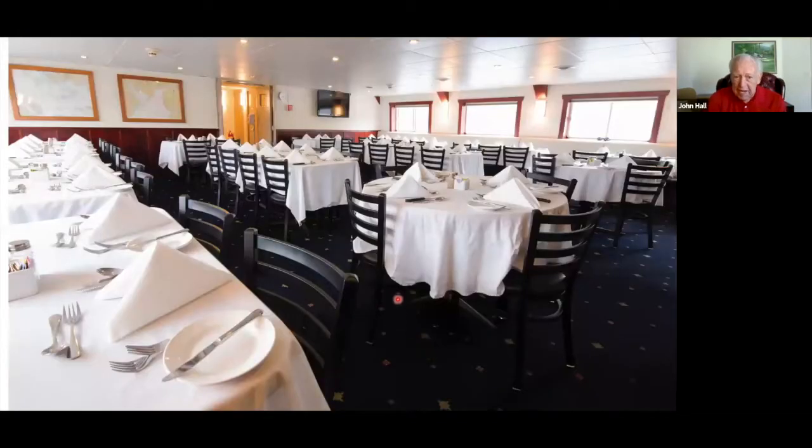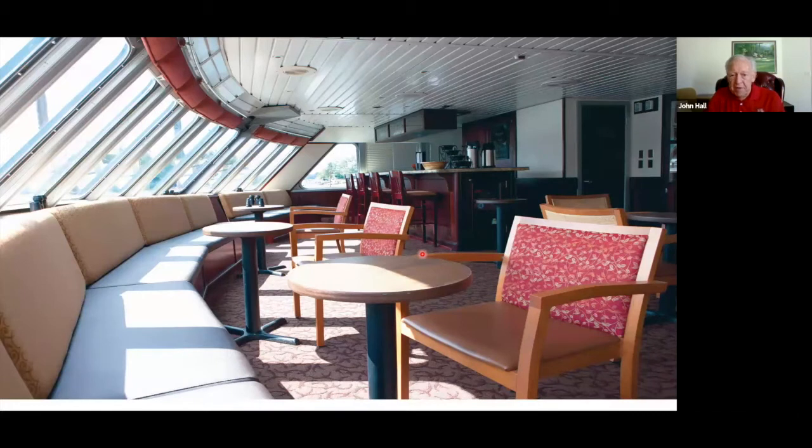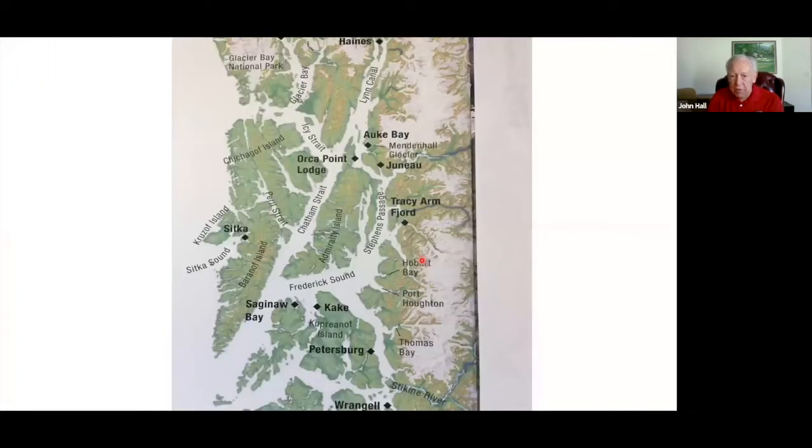Dining includes three meals a day — breakfast, lunch, and dinner. Breakfast and lunch are a little less formal. For dinner, they put out the linen napkins and tablecloths; breakfast and lunch are regular service. The cocktail lounge at the front of the Admiral Dream has nice viewing, and they have cocktail hour every night with hors d'oeuvres available for you.